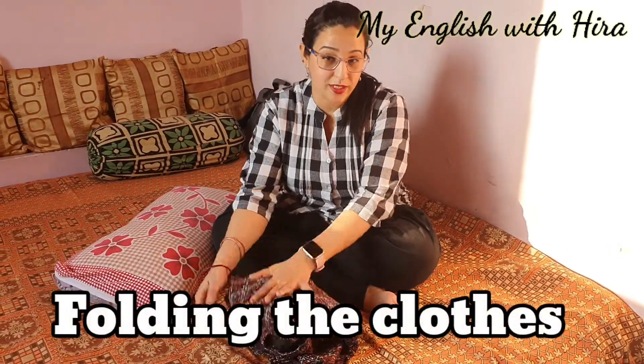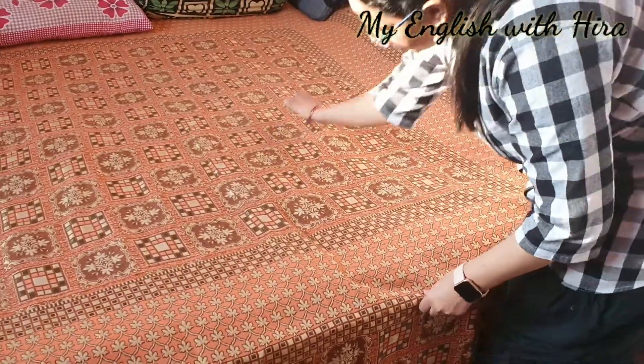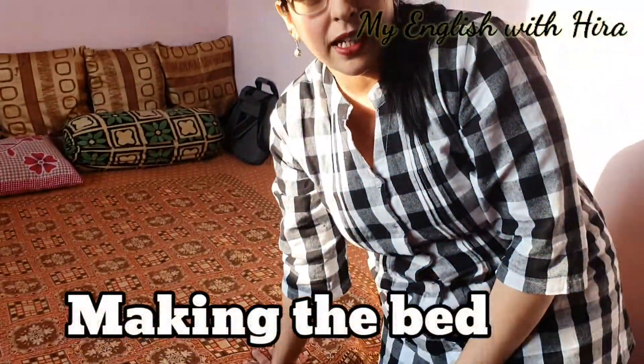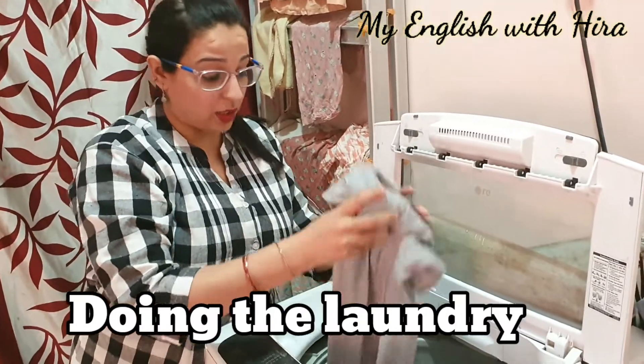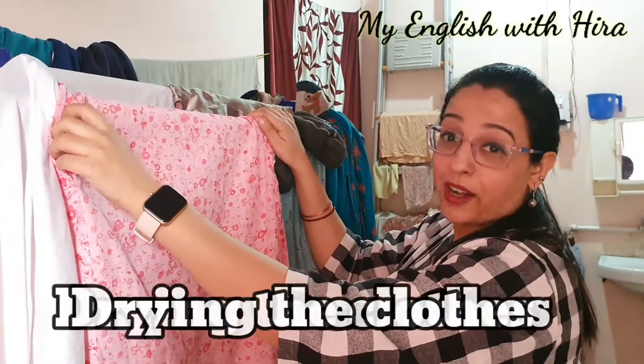Folding the clothes. Making the bed. Doing the laundry. Drying the clothes.